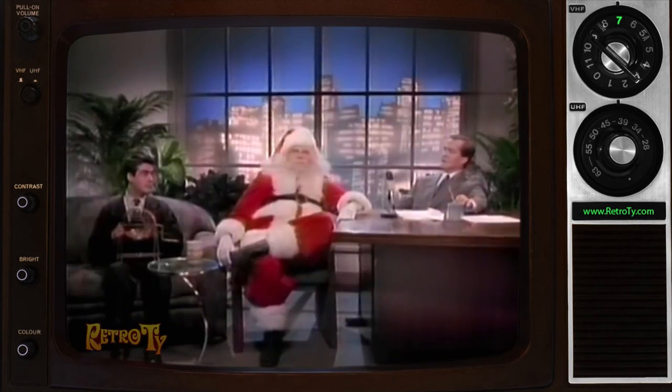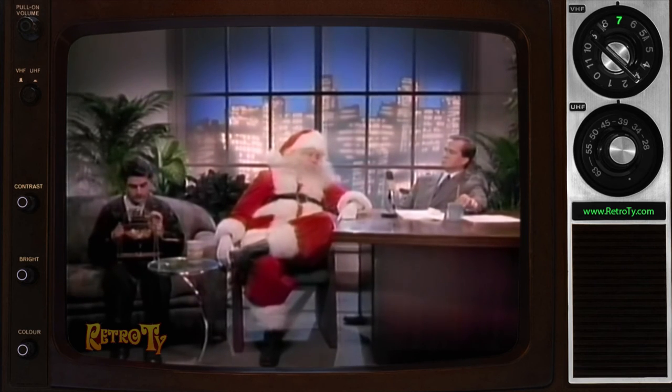Powerful stuff. Thank you. Anything else you want to plug while you're here? I'll be in town on the 25th. Thank you.